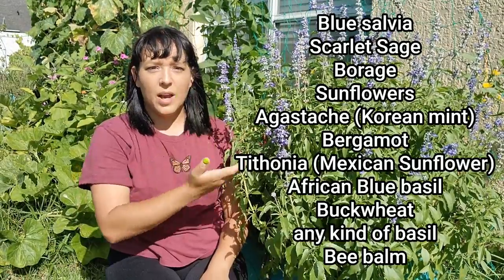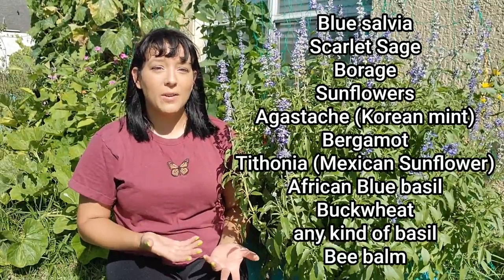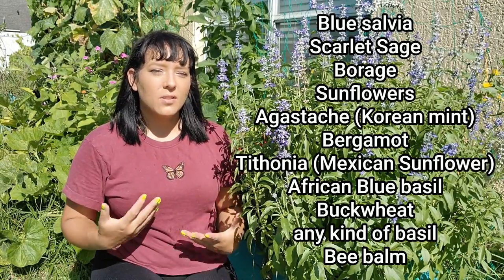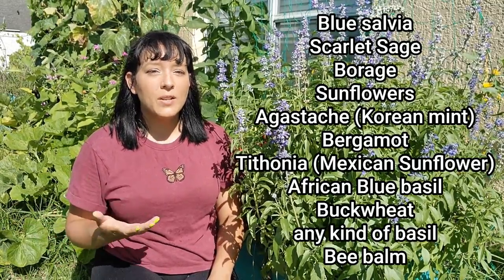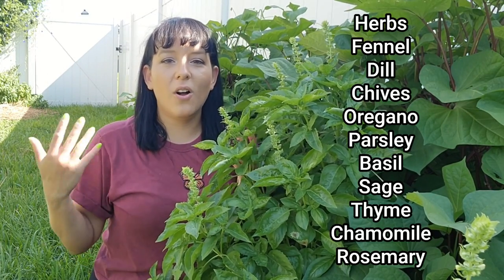The end of summer and early fall can be a dearth period for bees — there may not be many blooming flowers available for them to forage in the wild. As a beekeeper, I try to plant flowers just to help them out during this time. Top choices include blue salvia, agastache, bergamot, tithonia, African blue basil, buckwheat, and basically any culinary basil varieties. I also have a bee garden seed collection on my website. If you notice the bees going crazy for a particular flower, please share it in the comments!